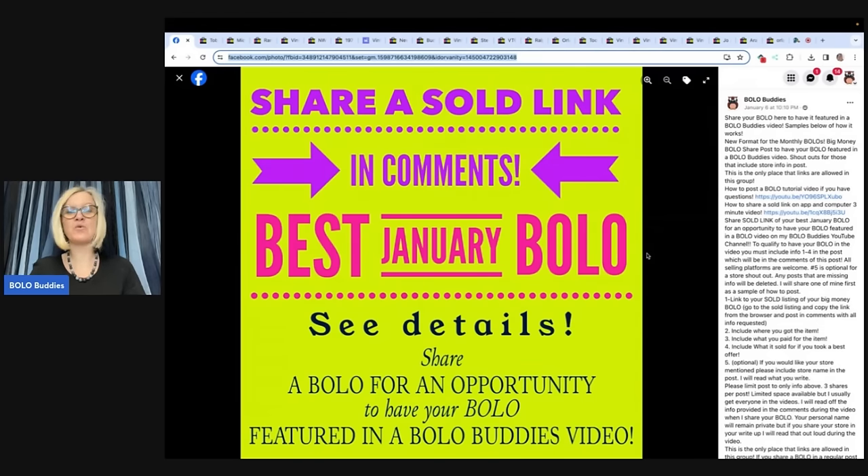So go to the Facebook group, look for 'share your best February Bolo.' I also have 'share your best plush' and 'share your best jewelry' this month. Check those out, share for a shout out — it's super fun. So let's see what sold in January.